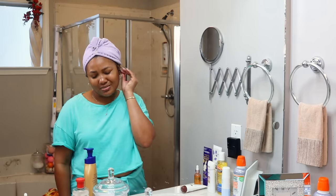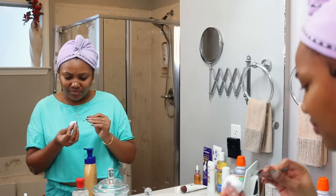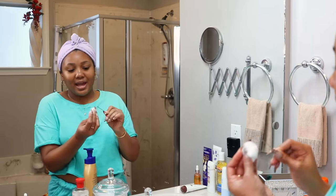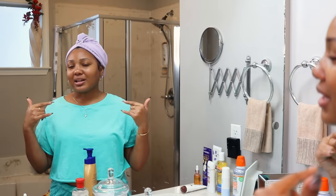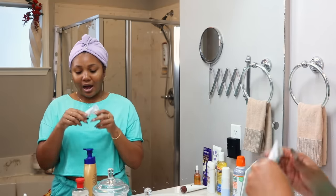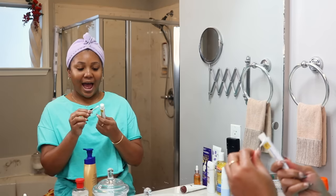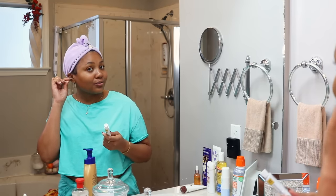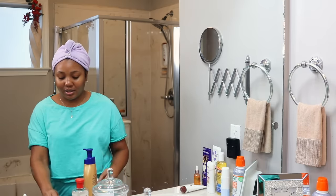I have scalp psoriasis and it's been migrating to my ears, so this honestly just feels really good. The buildup gets really bad. I get scalp injections — it's not a cure, but the injections help my scalp tremendously. Now, a few years later, it's migrating to my ears, so my ear care routine has to be top tier. I also have a prescribed ointment from my dermatologist — only when my ears itch I apply it. I put a little on a Q-tip and let the Q-tip apply it inside the ear. After I've cleaned them out, this helps soothe them — it's not an all-the-time thing, just every now and again.